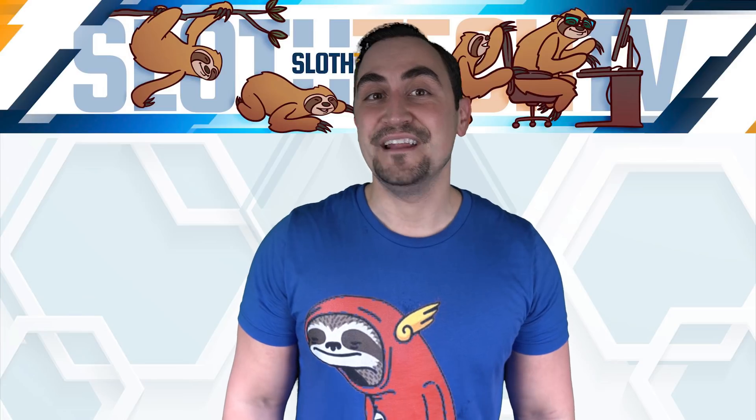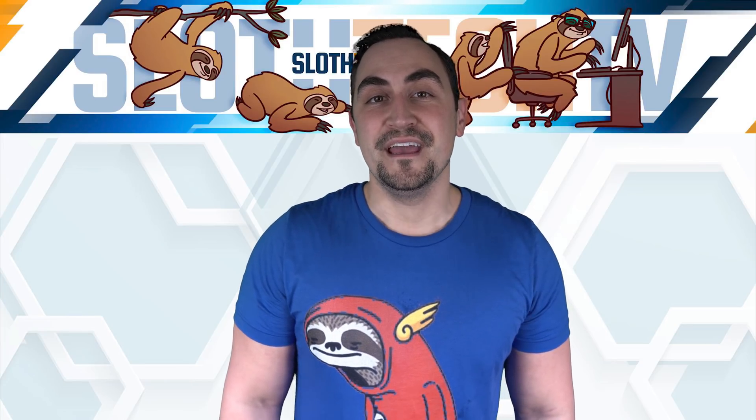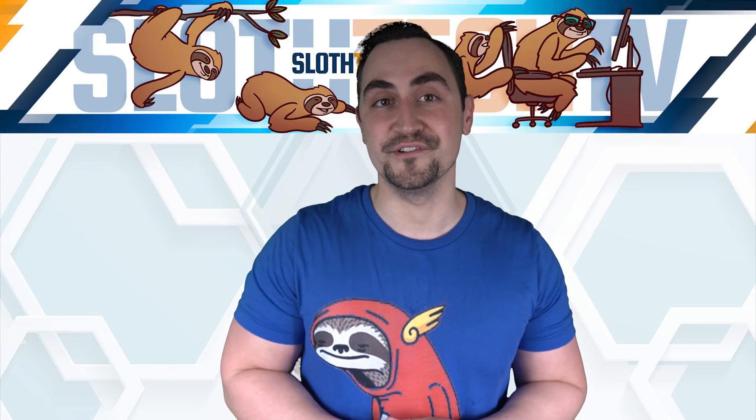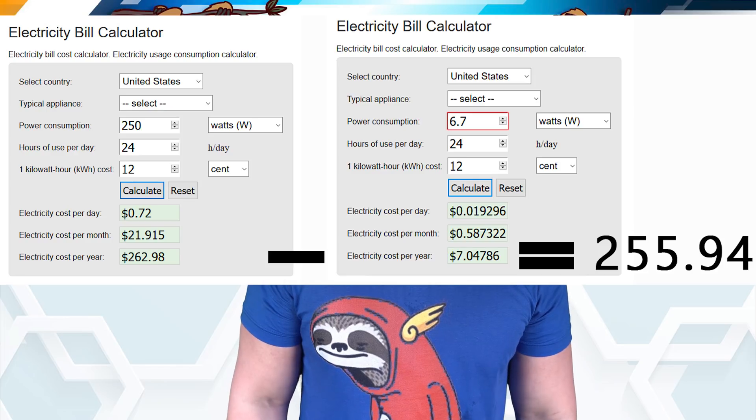To put that in perspective, your typical non-LED light bulb is 100 watts. So at idle, this thing uses roughly one-sixteenth the power of a standard light bulb, and at full load it uses only half the electricity of a light bulb. If you were to migrate from a server that uses 175 to 300 watts of electricity at idle — which is most standard dual enterprise-grade servers — you would be saving about $256 per year on electricity.